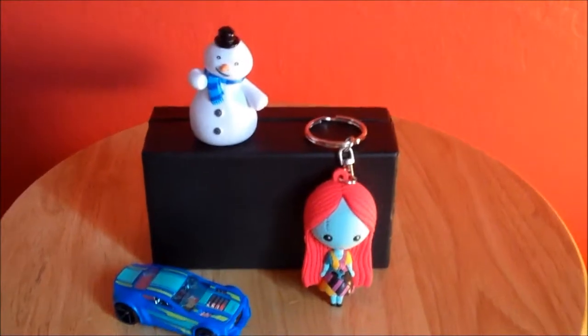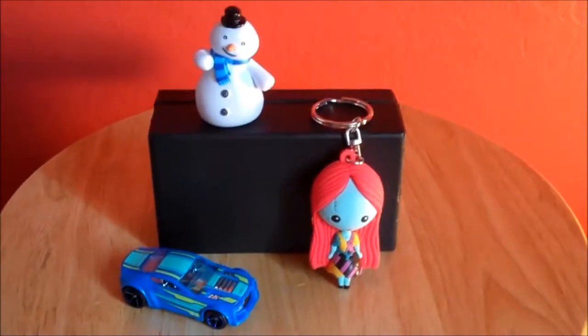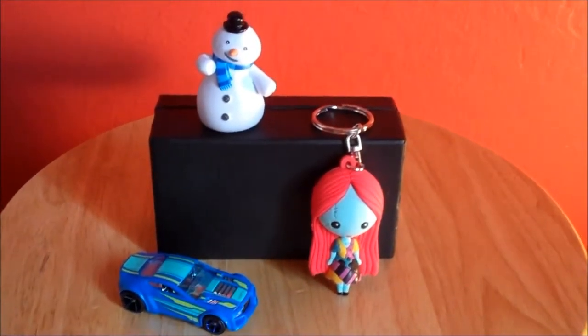Awesome. So here are the three figures that I got in my blind bags this week. Let me know which one is your favorite. Thank you guys so much for watching, and I'll see you guys next time. Bye!